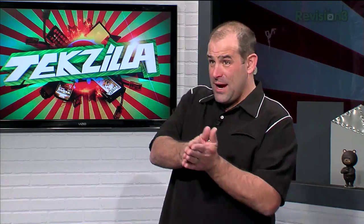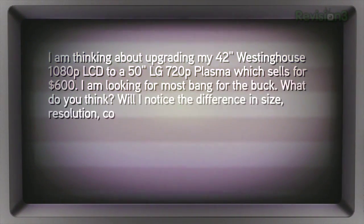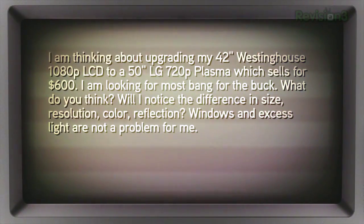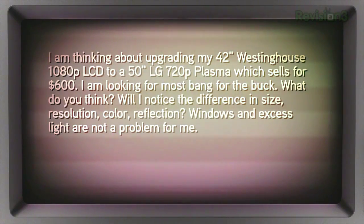Matt in LA is looking for a bigger HD TV. He says: I'm thinking about upgrading my 42-inch Westinghouse 1080p LCD to a 50-inch LG 720p Plasma. It sells for $600. I'm looking for the most bang for the buck. What do you think?